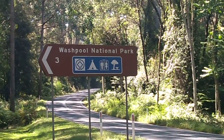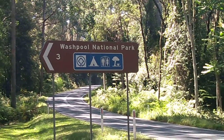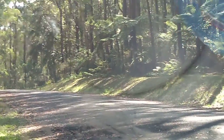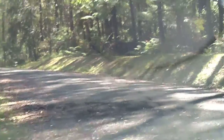All right guys, we finally got to Washpool National Park. It's the Aoi Chase Hour, so we're going in here for a look. You've actually got to pay to use these places too — it's eight bucks for a day pass unless you've got a yearly pass. You can get a yearly pass.